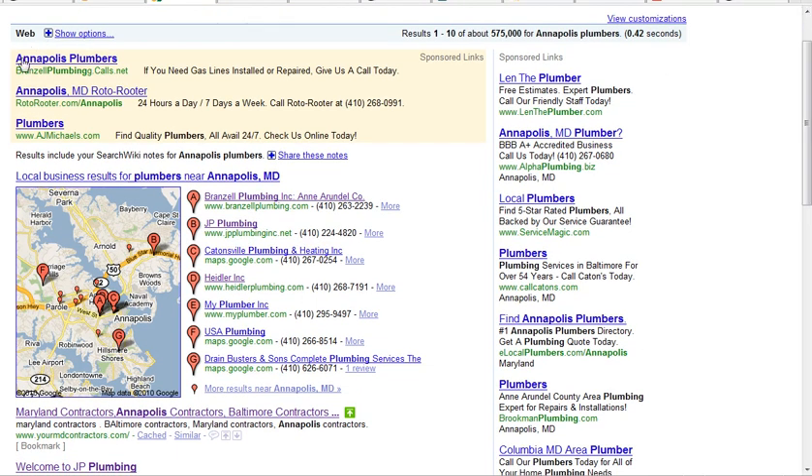The first three results right here are paid advertising. They're paid to Google on a pay-per-click basis. These right here are also paid ads.